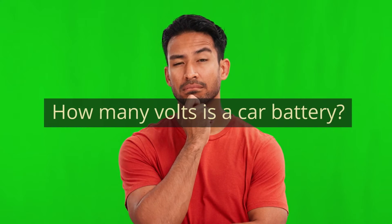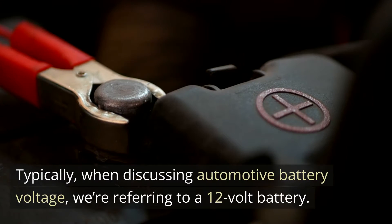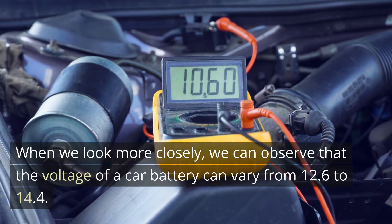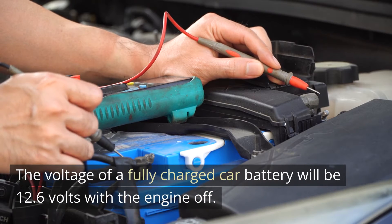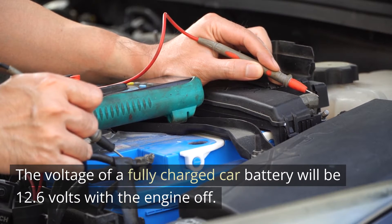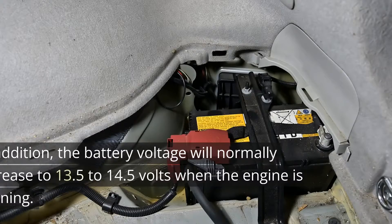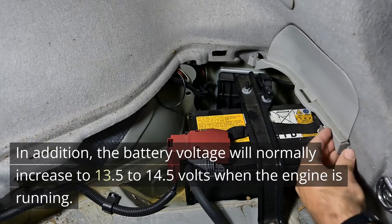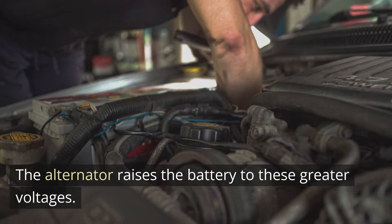How many volts is a car battery? Typically, when discussing automotive battery voltage, we're referring to a 12-volt battery. The voltage of a car battery can vary from 12.6 to 14.4 volts. The voltage of a fully charged car battery will be 12.6 volts with the engine off — this is referred to as the resting voltage. The battery voltage will normally increase to 13.5 to 14.5 volts when the engine is running, as the alternator raises the battery to these greater voltages.